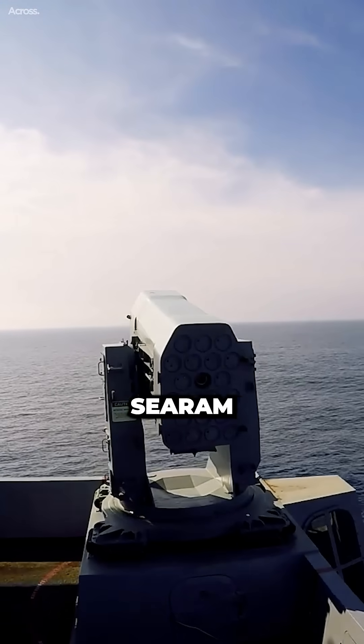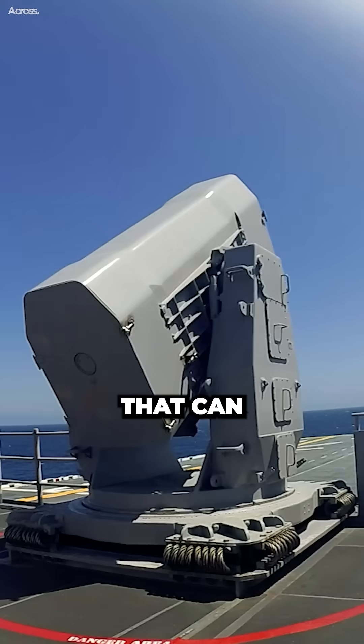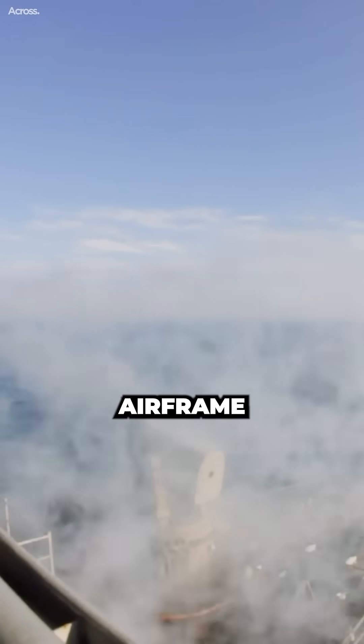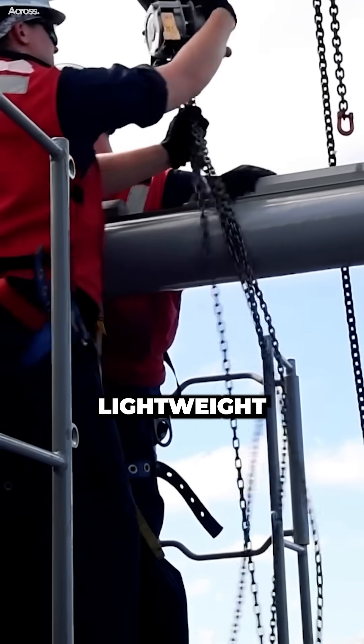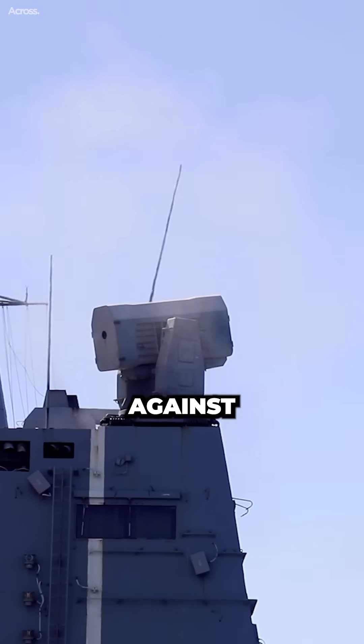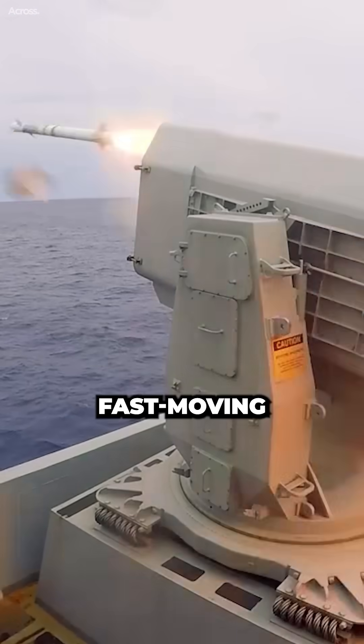The U.S. Navy selected C-RAM because it is a short-range, highly maneuverable missile system that can effectively counter swarming attacks. C-RAM uses the Rolling Airframe Missile, which is a small, lightweight missile that can be fired in rapid succession. This makes it well-suited for defending against swarm attacks, which are characterized by a large number of small, fast-moving targets.